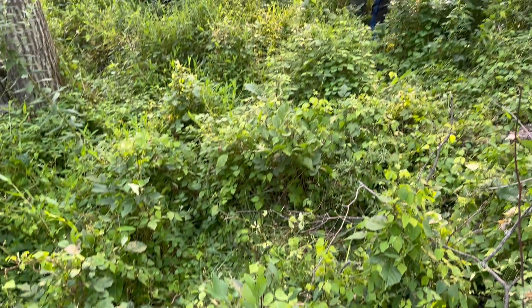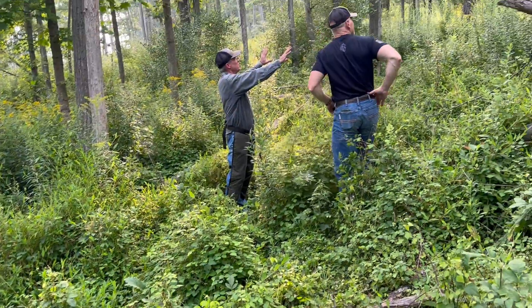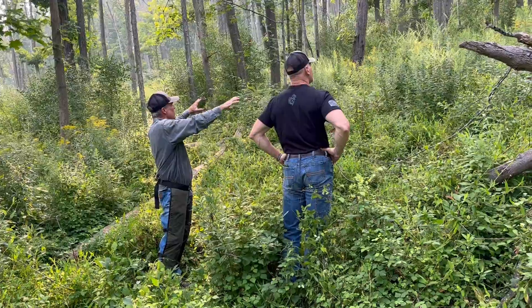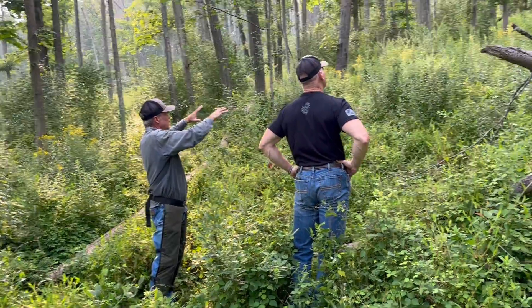Hey everybody, I'm Craig Harper with the University of Tennessee, up here with my good buddy Kip. We are doing some measurements, looking in a bed and block. We're measuring the vegetation in a bed and block as well as the adjacent control, and we're finding out what the vegetation response is after our treatment.